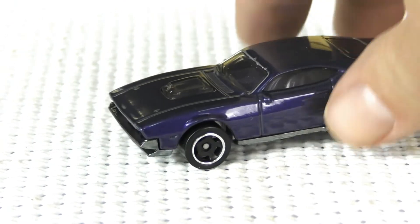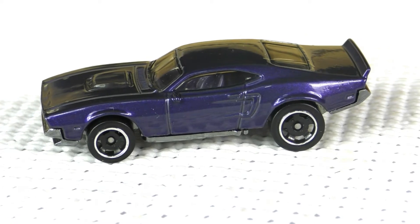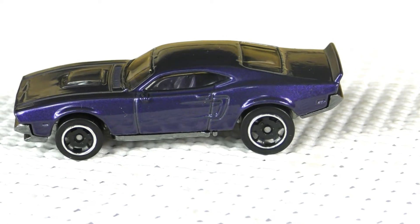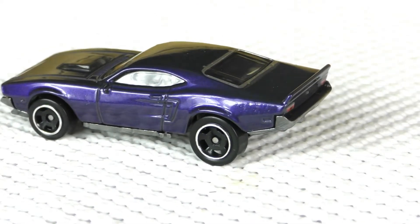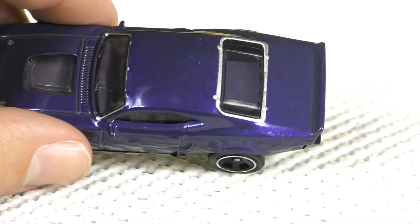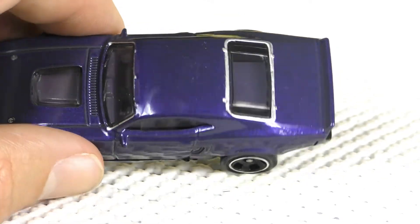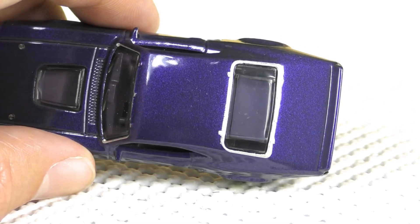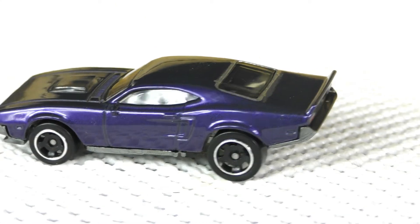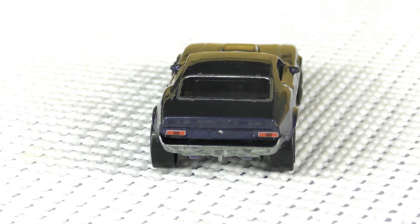Here's a look from the side — it's got a really aggressive stance. On the back there are more nice details; you can see the windows kind of molded there as lines. Once again the rear window is outlined in silver paint as well.